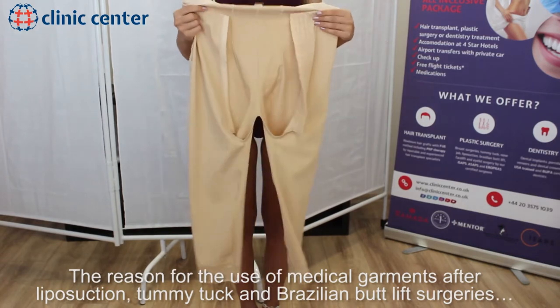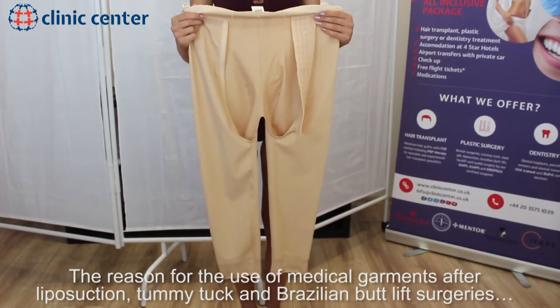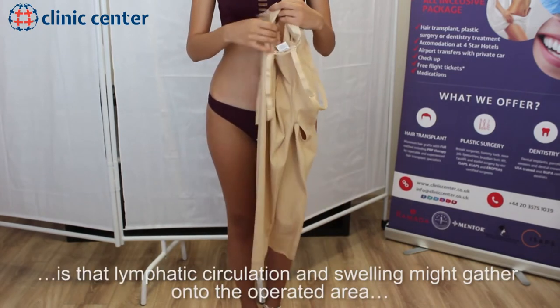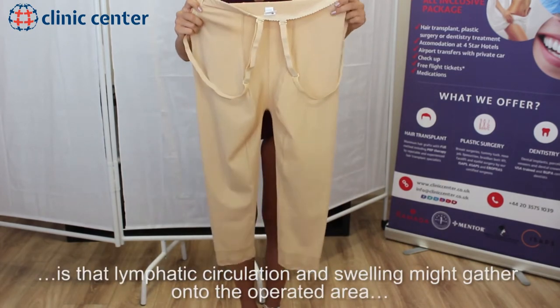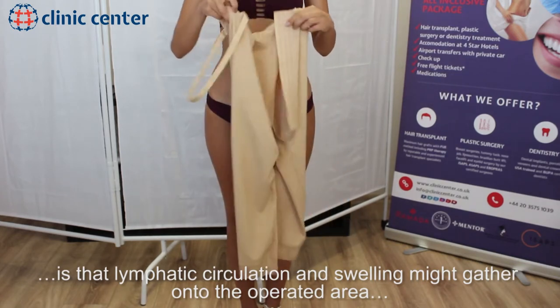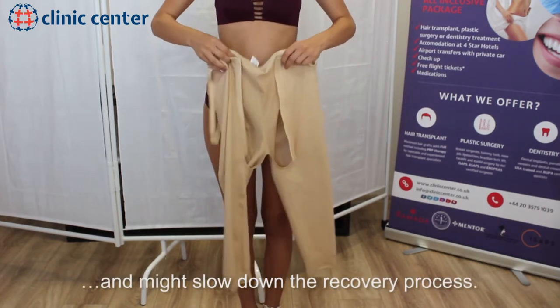The reason for the use of medical garments after liposuction, tummy tuck, and BBL surgeries is that lymphatic circulation and swelling might gather onto the operated area and might slow down the recovery process.